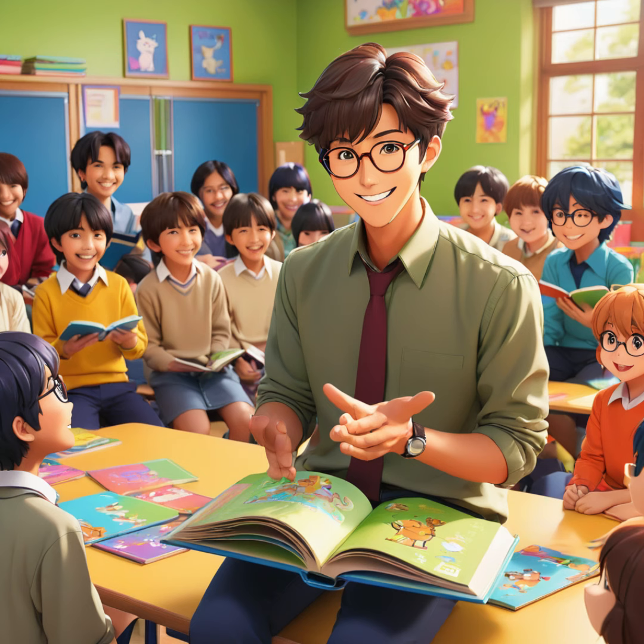Tomorrow, I have a special surprise for you. Tomorrow, I will bring our new class pet, a mouse named Buttercup. Yay!